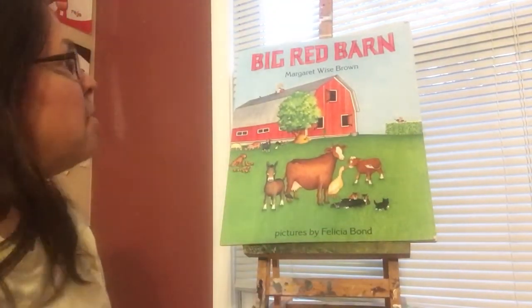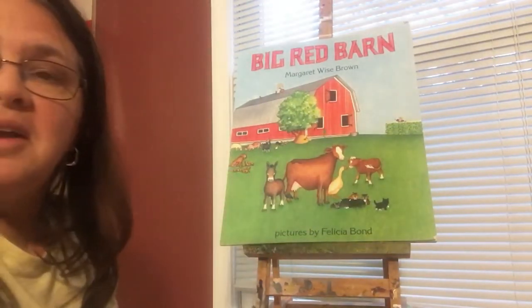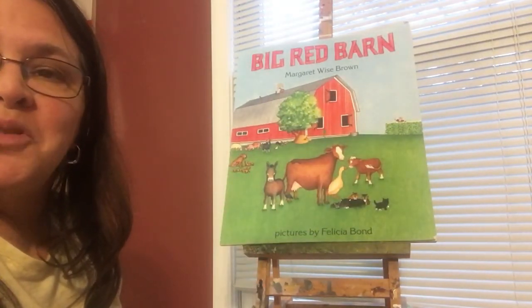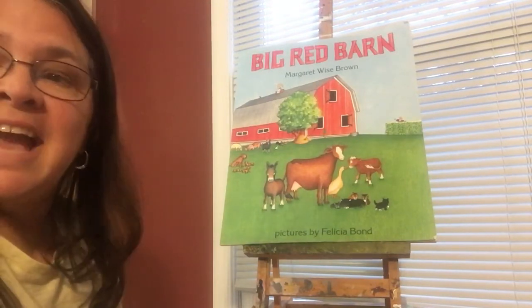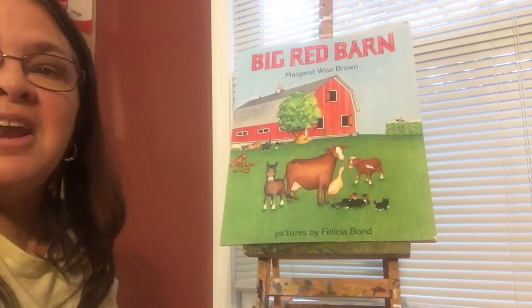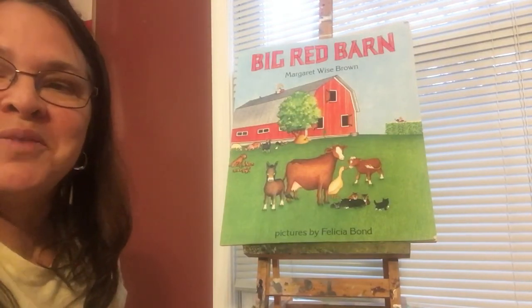Well, that's the end of our story — The Big Red Barn. I hope you enjoyed it. Read it, watch the video, talk about it with your family, and enjoy the animals. Practice the animal sounds, and I'll have some more stories for you coming soon. Have a good one. Bye!